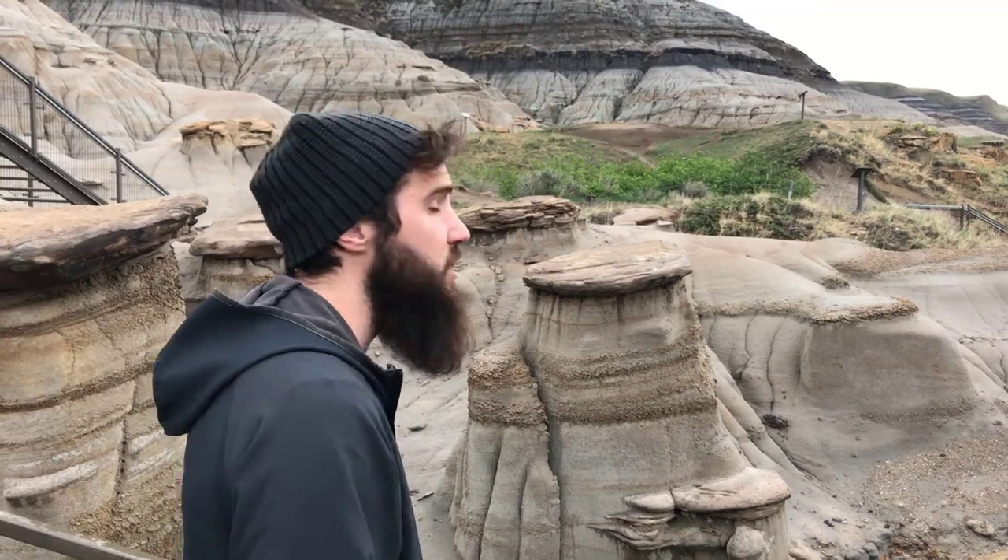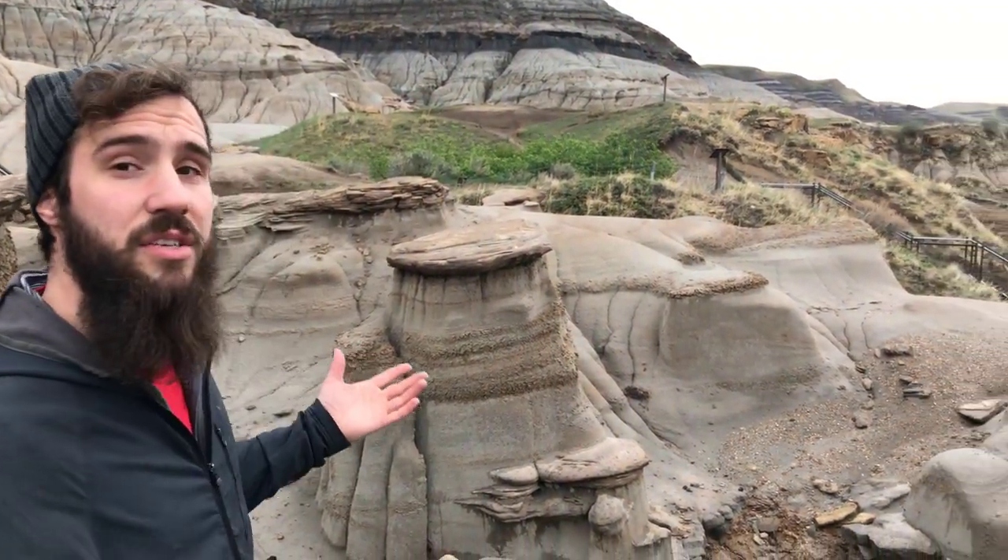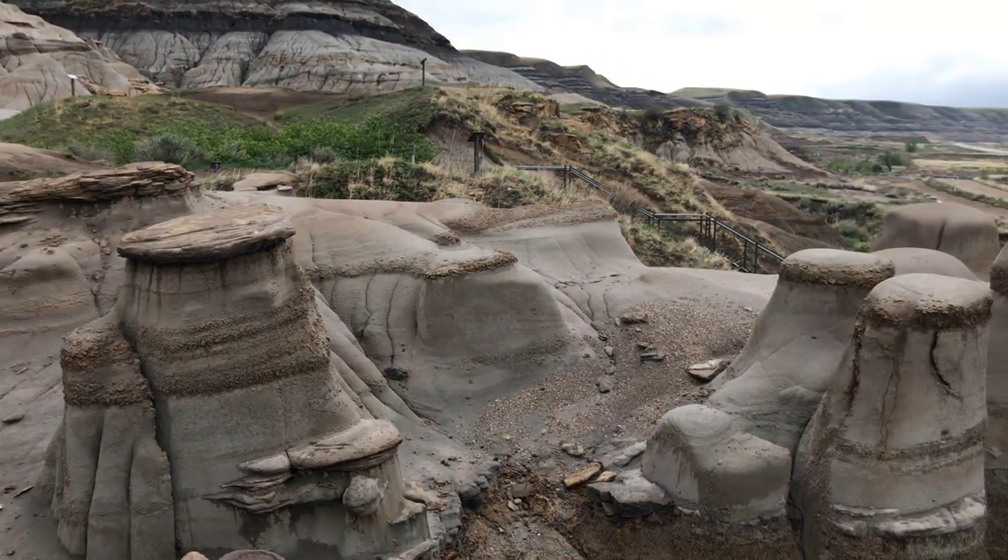In some places in Alberta the hoodoos can be as tall as two to three stories. These are a few of the smaller ones, yet they're some of the best and most well-known in Alberta.